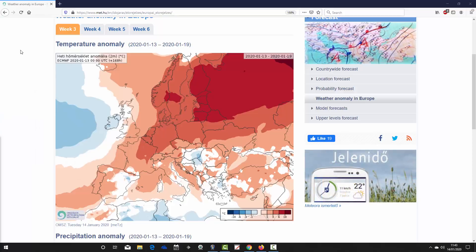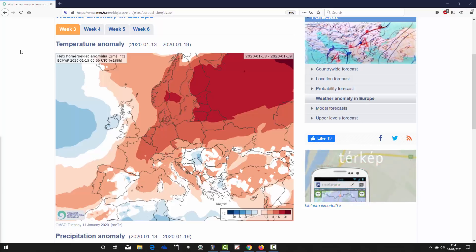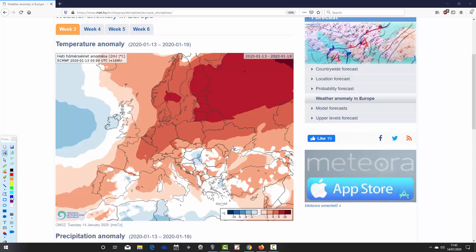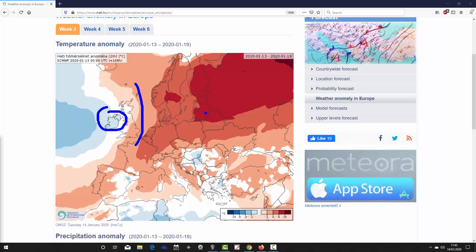Beginning with week one of our forecast period — the temperature anomaly taking us from the 13th to the 19th of January. Much of Europe remains very warm, with temperature anomalies widely around six to ten degrees above average across much of northern and northeast Europe. More widely, temperatures are around three to six degrees above average through Scandinavia and into central and eastern parts of Europe. For the UK, we're talking anomalies up to around three degrees above average in the southeastern corner.